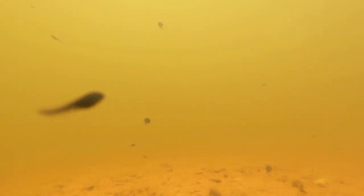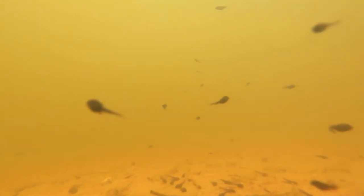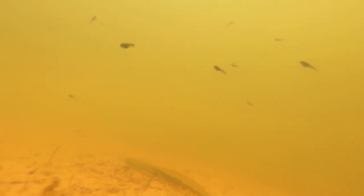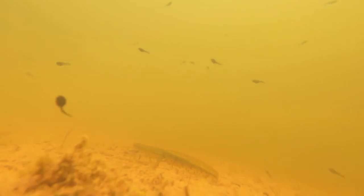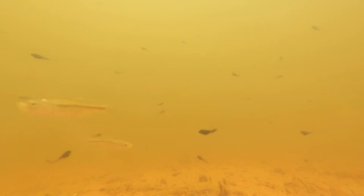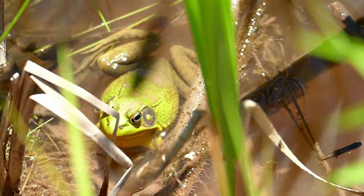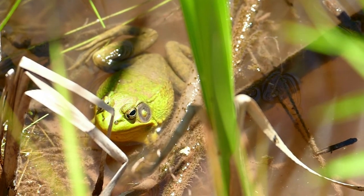This footage was taken a few weeks ago, so the tadpoles do not have any legs yet. You can see there's still quite a few minnows down here — we didn't put minnows in the pond, they just appear every summer by the hundreds. And this is the adult green frog. That circle behind the eye — that's where they hear from.